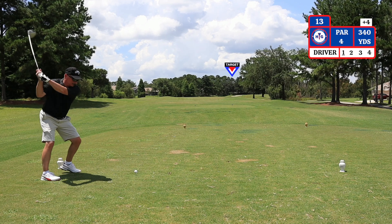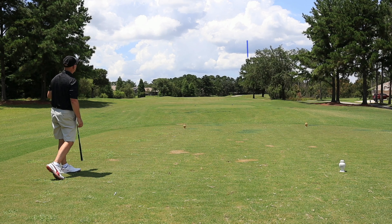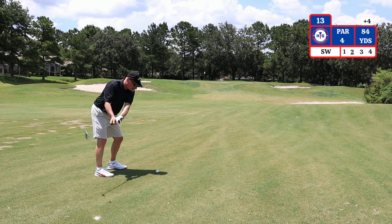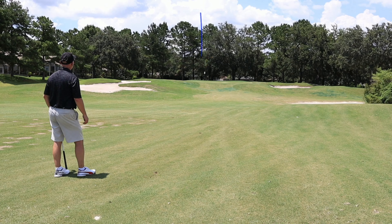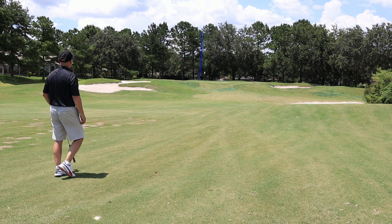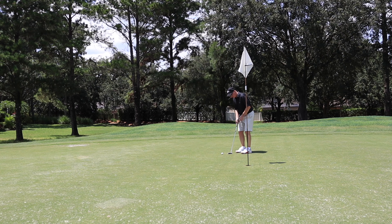The 13th hole is a par 4, dogleg right, played 340 yards from the GPS. The bunkers on the right side do come into play here. Second shot here of 84 yards, hitting a sand wedge. Bunkers on the right and left side of the green do come into play. This is the best drive of the day considering my back is all spasmed out. I have a good look for birdie here on number 13, about 5 feet away.